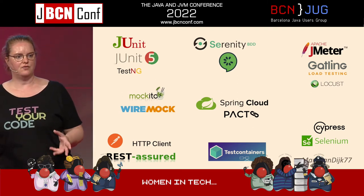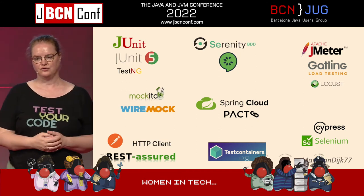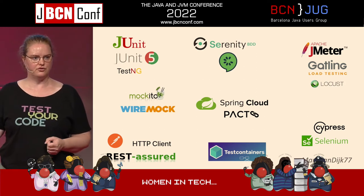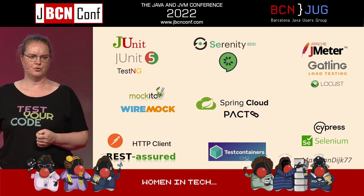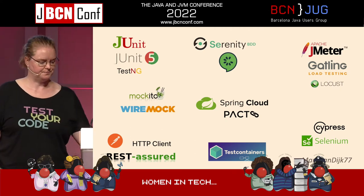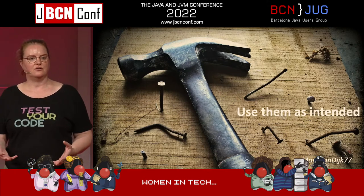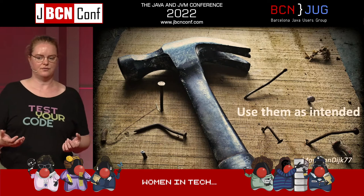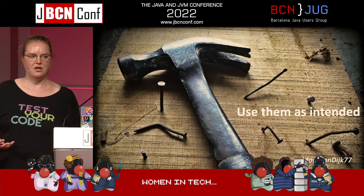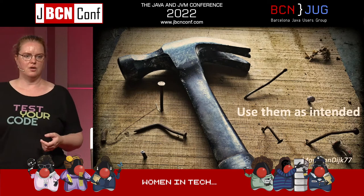Test containers is great if you need databases or anything. For performance testing there are several different options. And if you need to go through the UI, there's Cypress, which is JavaScript, or Selenium, which supports multiple languages, that you can use to interact with your front end. Use those tools as intended so you're not fighting against the tool to get your stuff done — it will make the tool easier to use, get the best out of the tool, and make it easier to keep up to date.